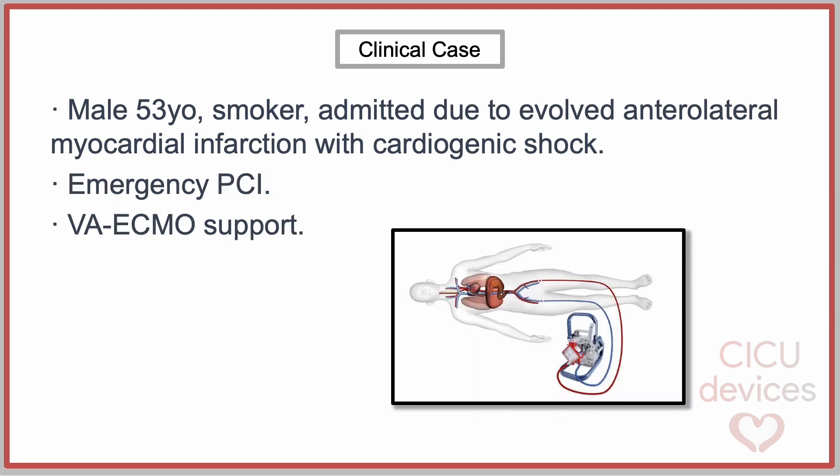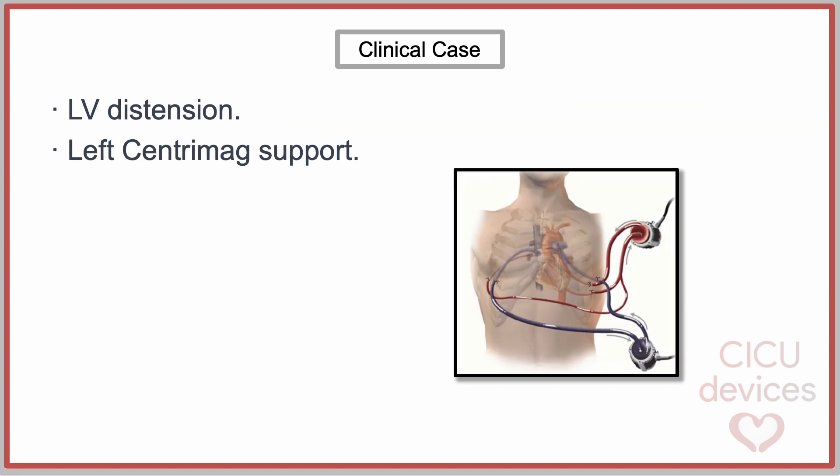Upon admission, emergent percutaneous coronary intervention was performed. Data indicated refractory shock requiring initiation of veno-arterial ECMO support. Within the following hours, severe left ventricular distension emerged. It was then decided to switch support to a left-sided CentraMag type assist device.